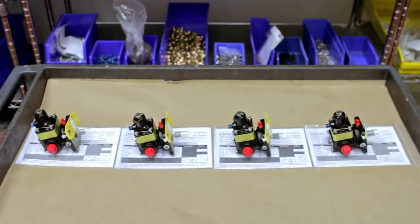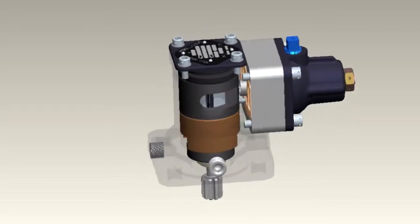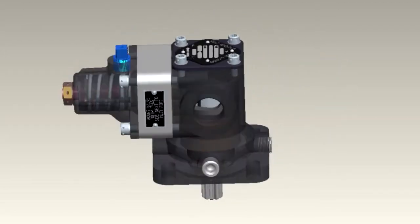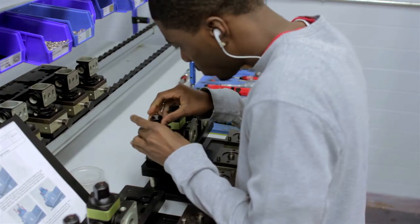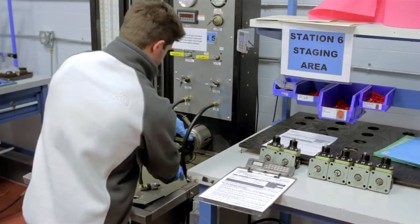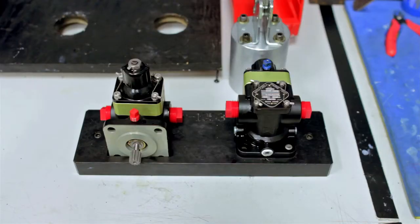Rounding out Hartzell's product portfolio is our line of positive-displacement engine-driven fuel pumps. With a built-in regulator that maintains a relatively constant outlet pressure, fuel from the aircraft's tank is pressurized by rotating vanes and supplied to the fuel control unit. These fuel pumps employ a bypass system that allows an electric boost pump to supply fuel to the engine if the pump operation is interrupted. As an expert in aircraft fuel pump design and production, Hartzell has made a number of improvements to the pump, resulting in superior, market-leading performance.